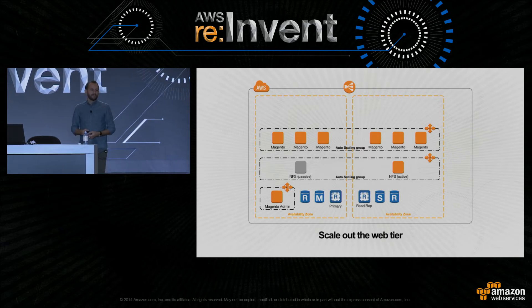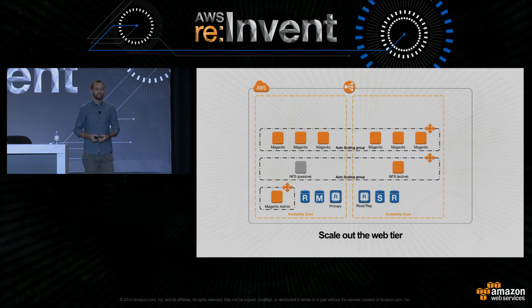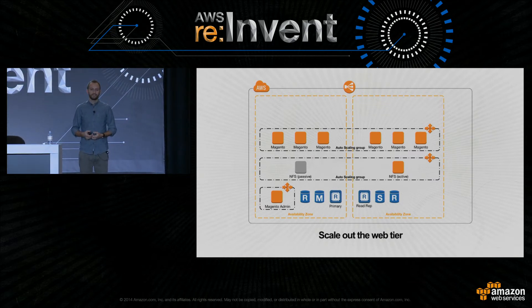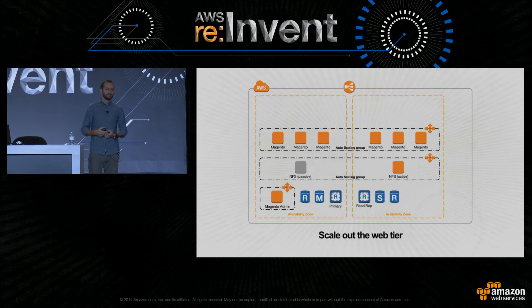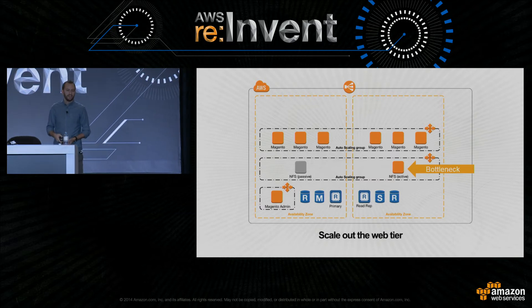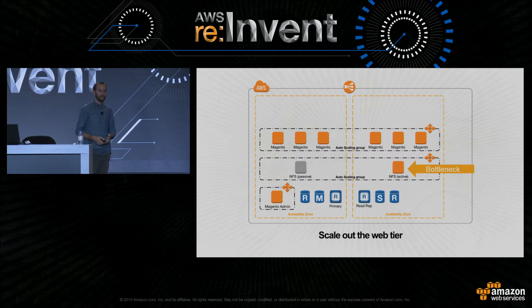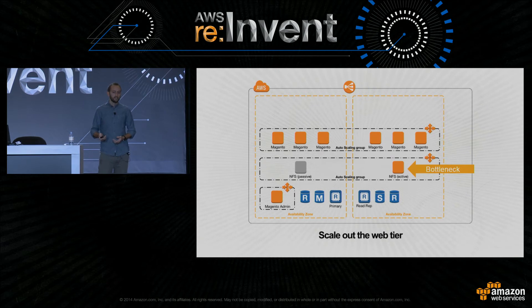At this point we can scale out our front-end further — more front-end instances with a data tier that can serve more content. But for every page we're serving, we're potentially also serving three, four, or five images, and all of those are coming from that NFS server. At some point, NFS is going to become that bottleneck. You can scale up NFS by running a faster EC2 instance with more network bandwidth and provisioned IOPS on EBS volumes, but at this point I would consider using Amazon S3 to start serving some of that content.